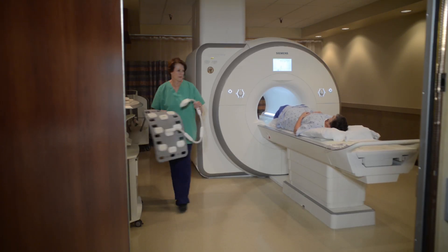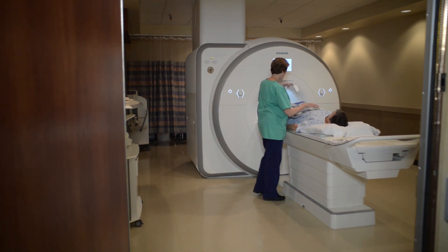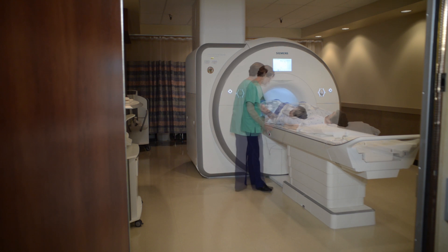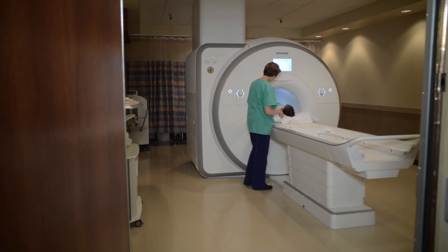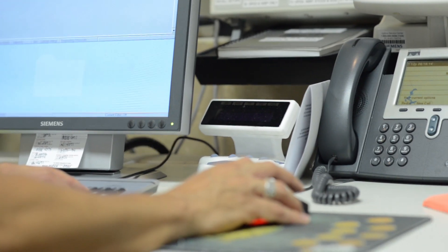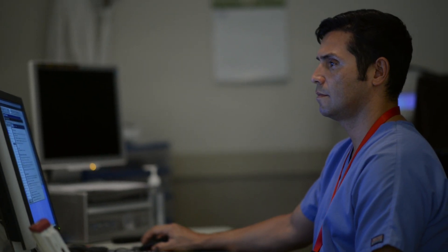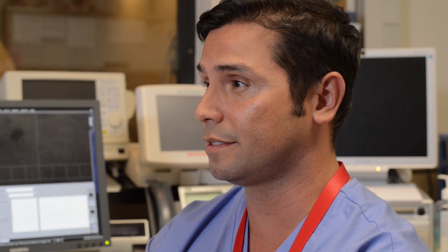Once you're on the table, a coil or antenna-like device will be placed on or around the body part being imaged. This helps transmit signals back to the MRI. Then you will move slowly into the MRI scanner. ARA has several types of MRI scanners, including 3T MRIs, 1.5T MRIs, and open-bore MRIs. Your doctor and radiologist will determine which scanner is best for your particular case.